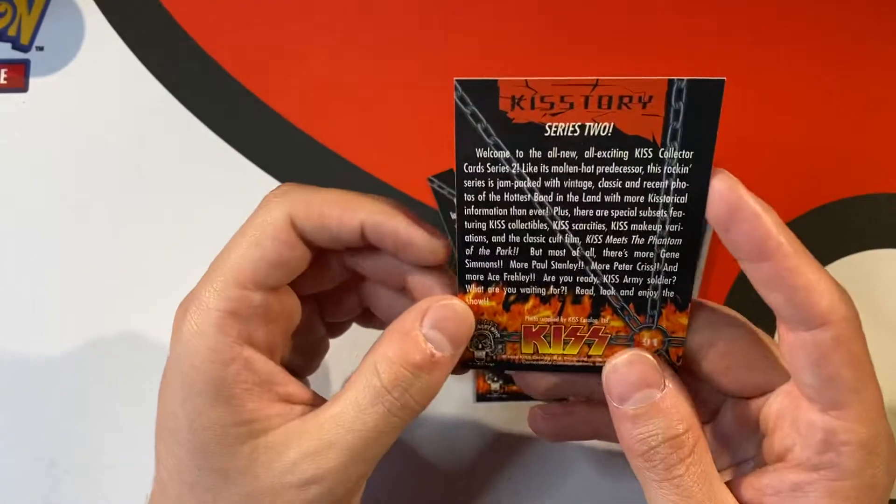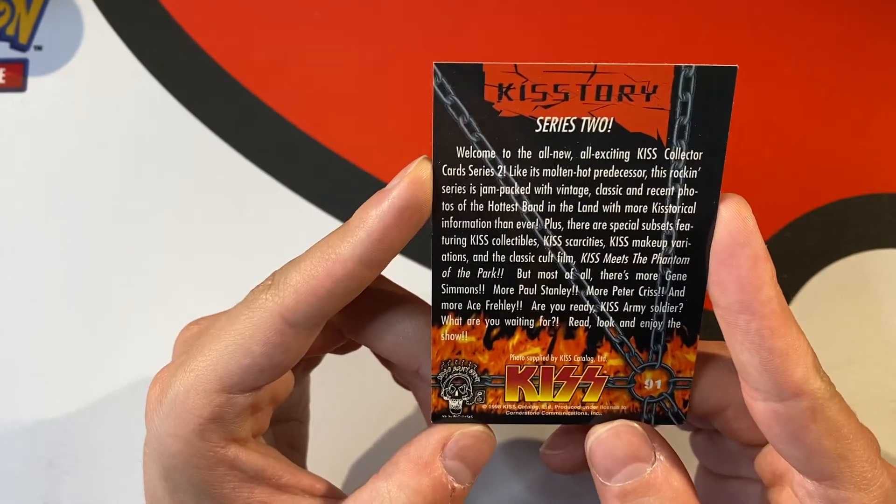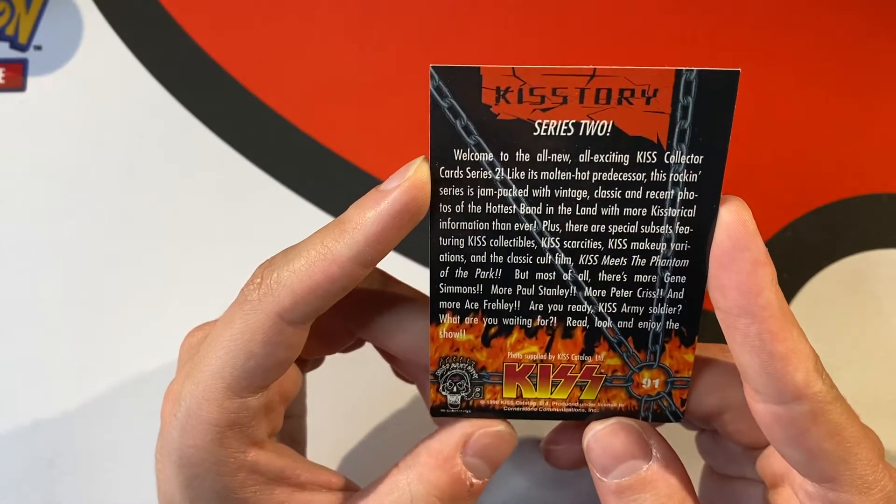Collector card series 2 — what does this do? Welcome to the all new, exciting KISS collector card series 2. It's molten hot — this series.